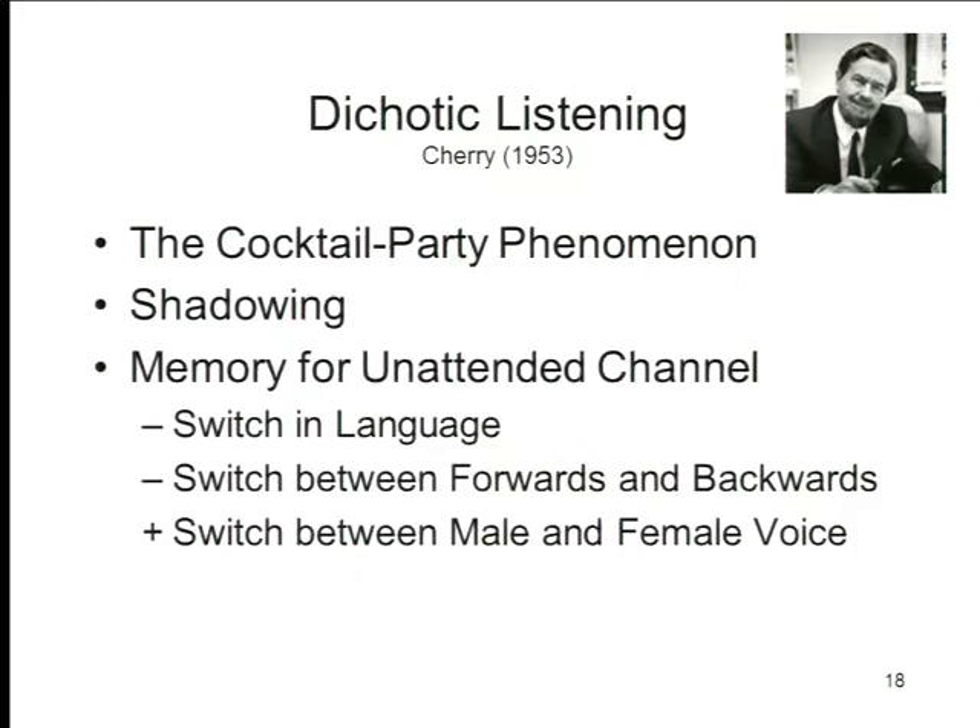When they do this successfully, there are certain things that they don't get about the unattended channel. First, they don't notice when the unattended message switches in language, from English to Bulgarian or something like that. They don't notice when the message switches from forward speech, like normal talking, to backward speech, like you play a tape backwards.